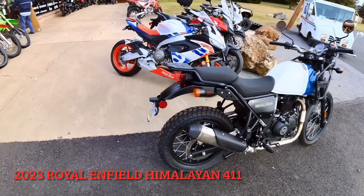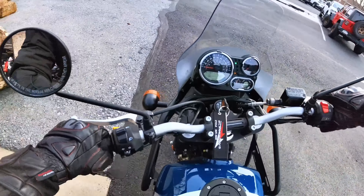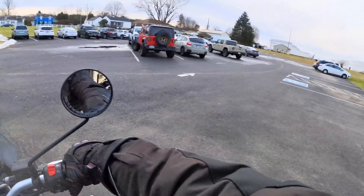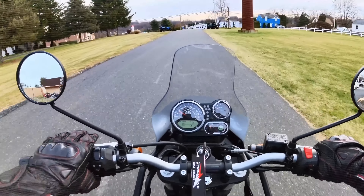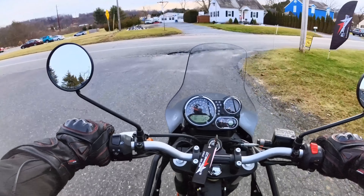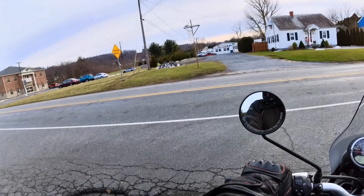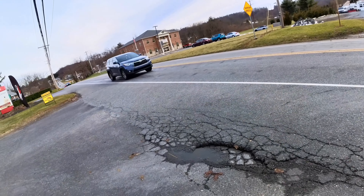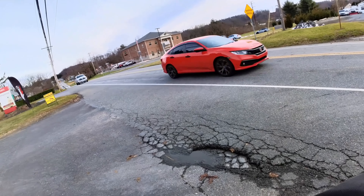All right, the Royal Enfield Himalayan — this is a 2023 model. We're doing a little first ride review. Let's get the show on the road. First of all, I want to say a big thanks to Blackman Cycle for letting me take out this bike and do a little review. I've been to all the bike shops around here and these are the people I decided I wanted to work with. They've been really nice and supportive of my channel, so big thanks to them.